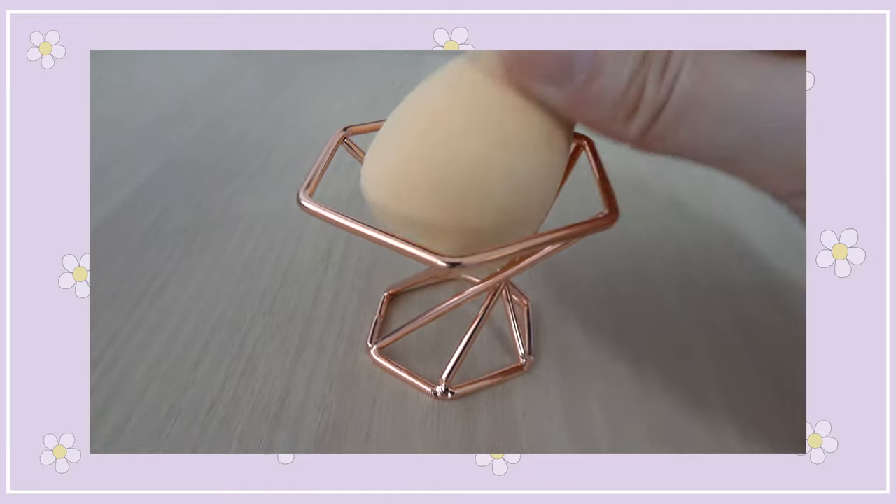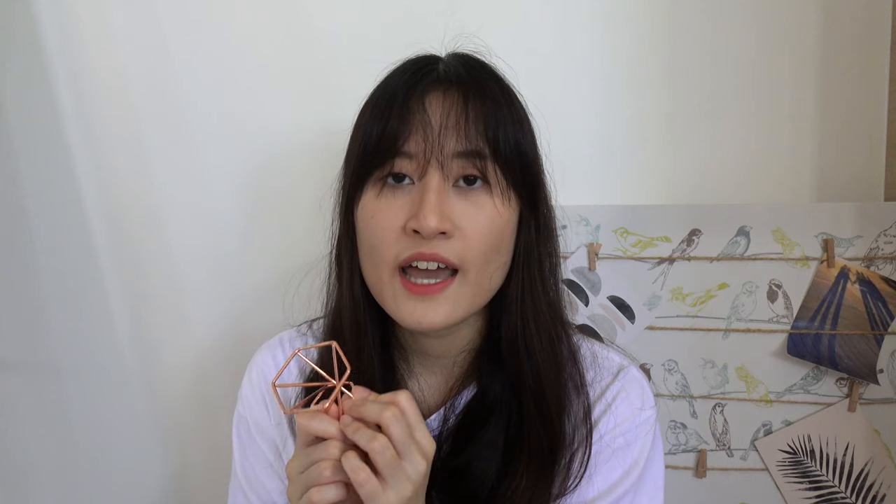So the first item I got is actually a beauty blender holder. I actually have beauty blenders at home but I don't have a holder for them, and I've always been putting them on tissue papers or serviettes. So I decided to finally invest in one of these holders so I can put my beauty blenders on them.